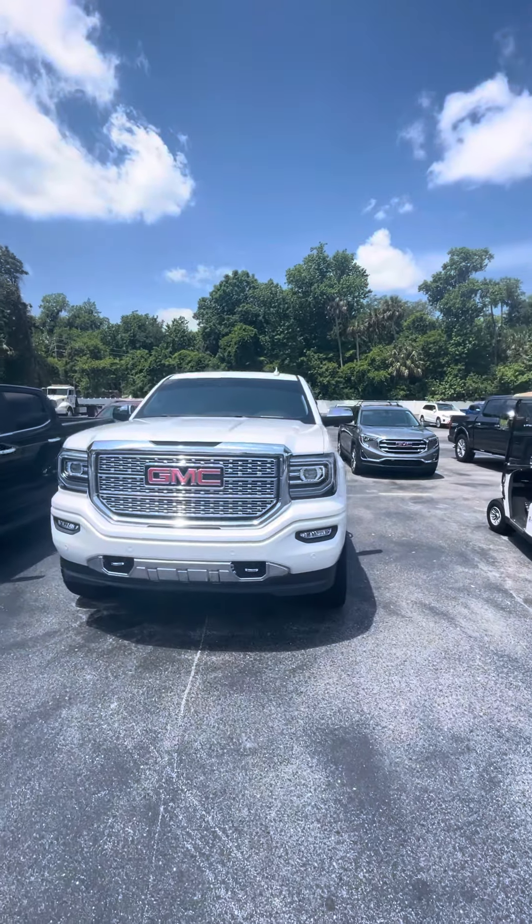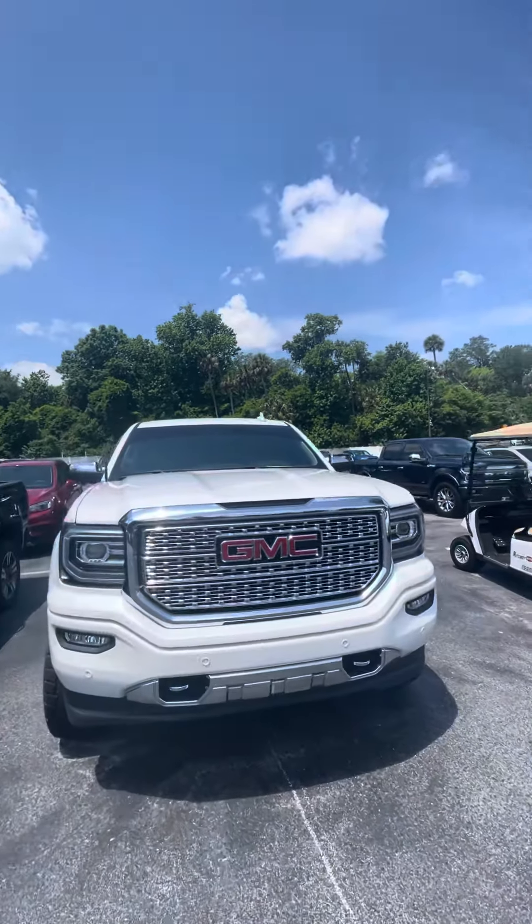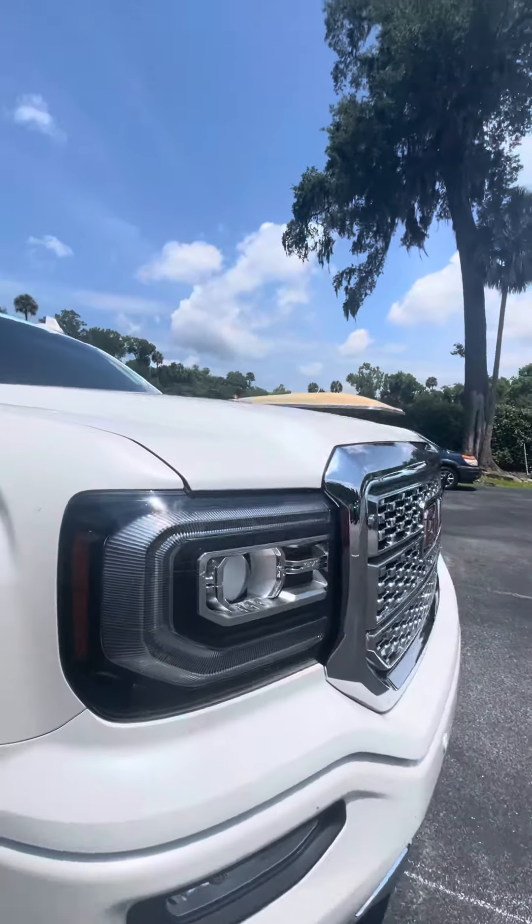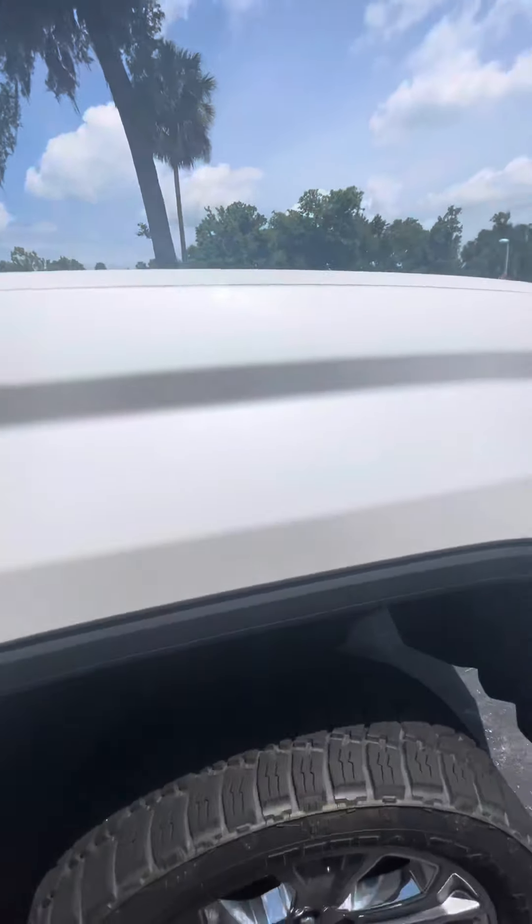Good afternoon, this is Brock from Richie Autos in Daytona Beach, Florida, doing a short video of the 2017 GMC Sierra Denali. It's got the panoramic sensors in the front, nice lift and tires.